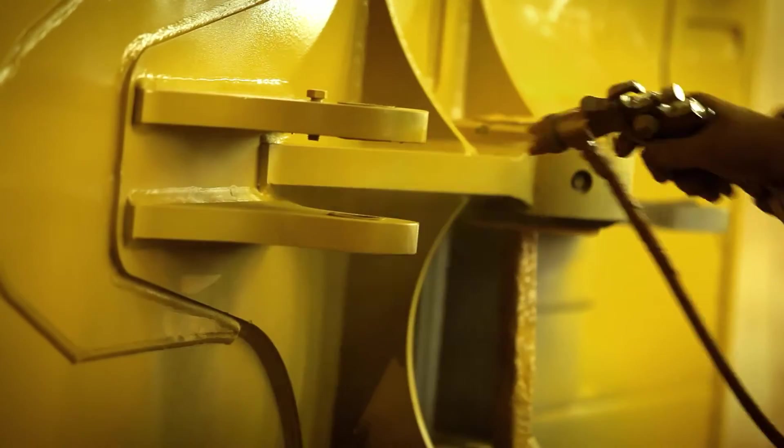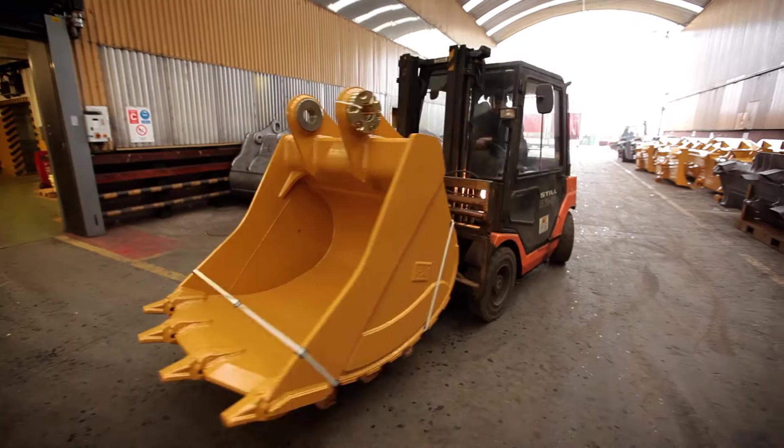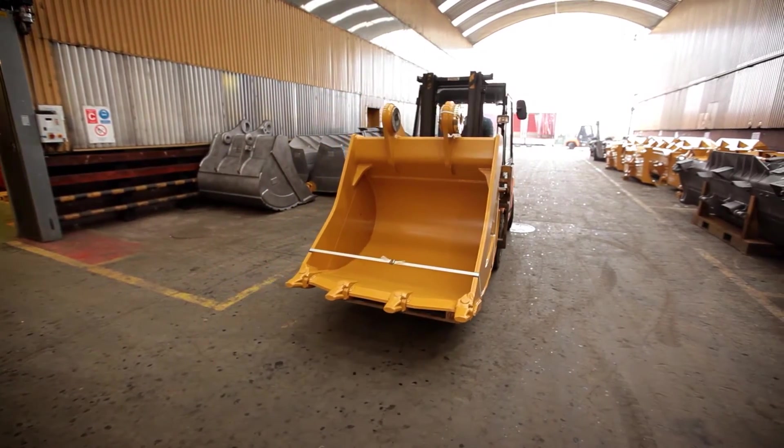Steel. Just as the world revolves around gold, water or oil, another axis of our planet is steel and its professional processing.